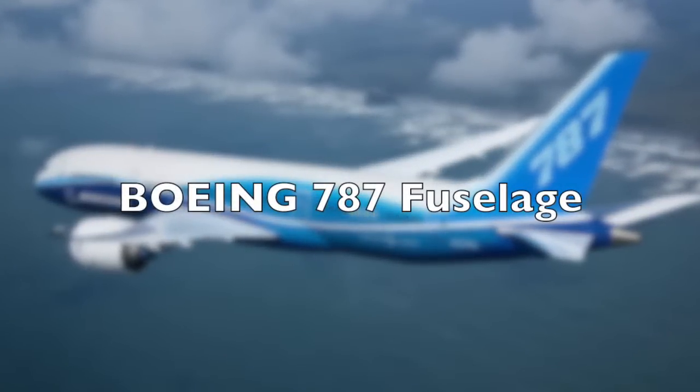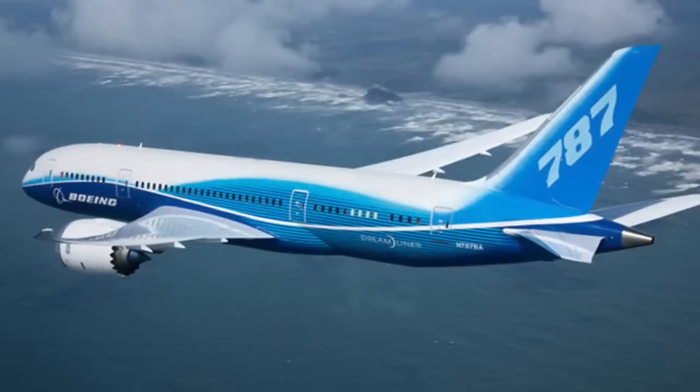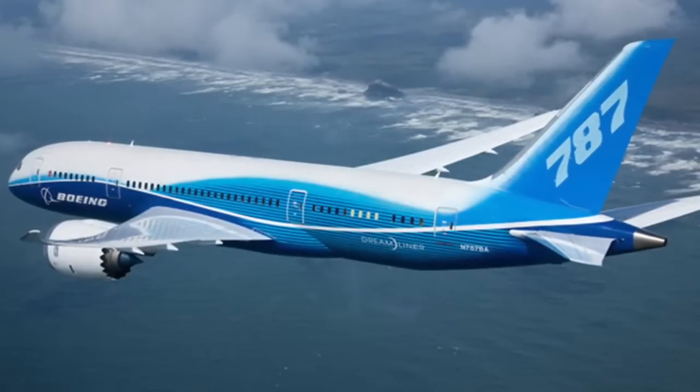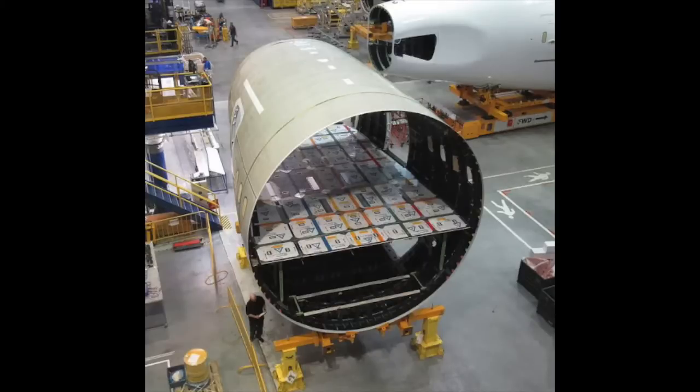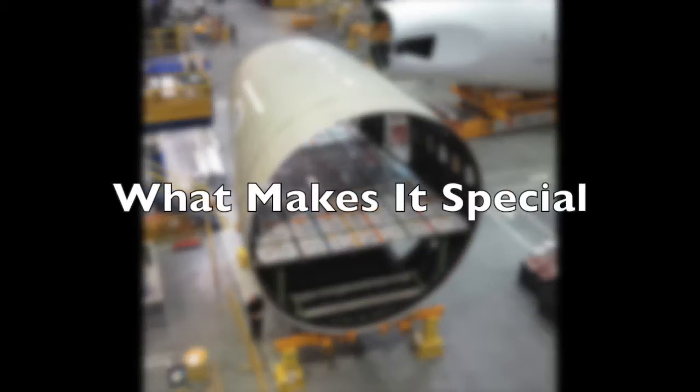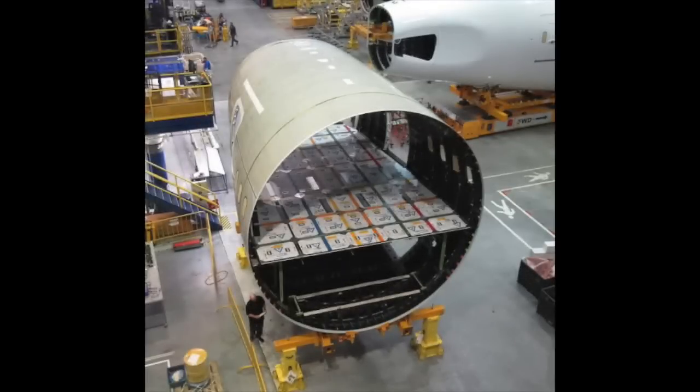The Boeing 787 jet is the first in the Boeing fleet and in commercial aviation in general to have a composite fuel stillage. The composite fuel stillage used is 20% lighter and 40% stronger than an aluminum alloy fuel stillage.